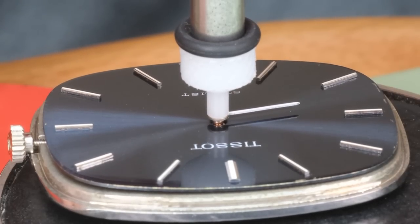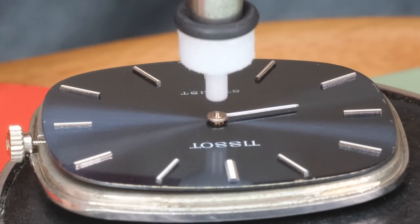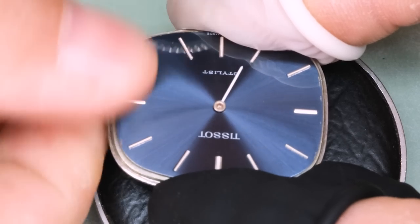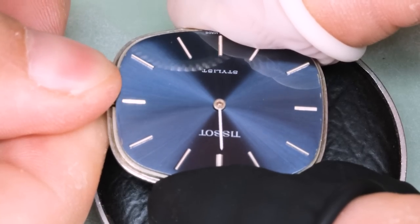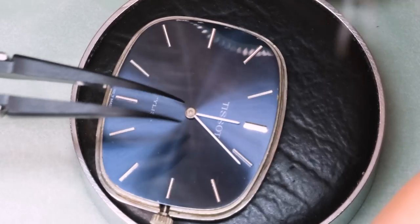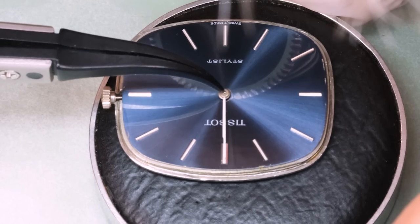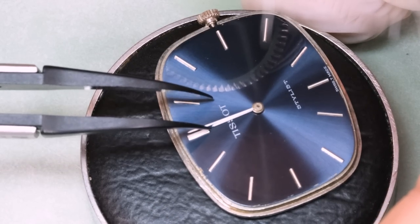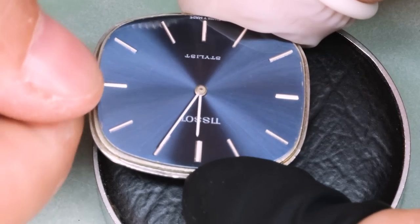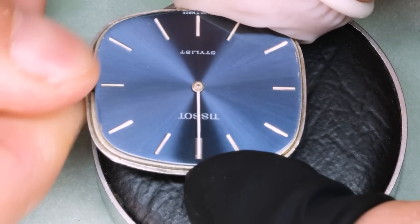When pressing the hands on, we want the hand to be level with the top of its tube — we can see the hour hand is level with the top of the hour tube. Then we check the hand is parallel to the dial so it doesn't rub against anything. Then we place the minute hand and rinse and repeat. If the hour hand has moved slightly off 12, we put the minute hand correspondingly to the side — by my judgment it's a couple of minutes past 12, so we'll try that. Yeah, that looks alright.